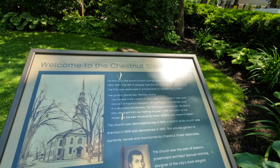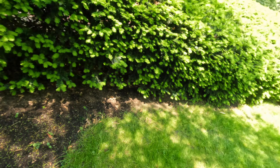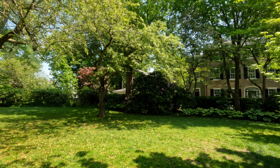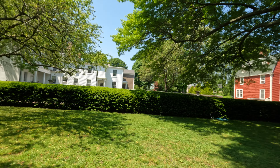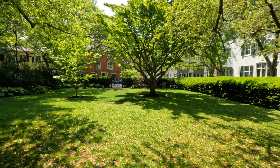Cool, a couple of little sitting spots and a trash barrel. I would love to have a backyard like this. There's a big tree right in the middle here. Nice little park. Let's keep on going on the street.